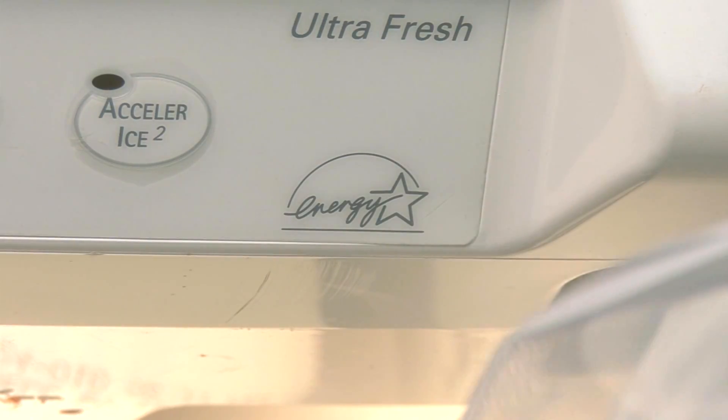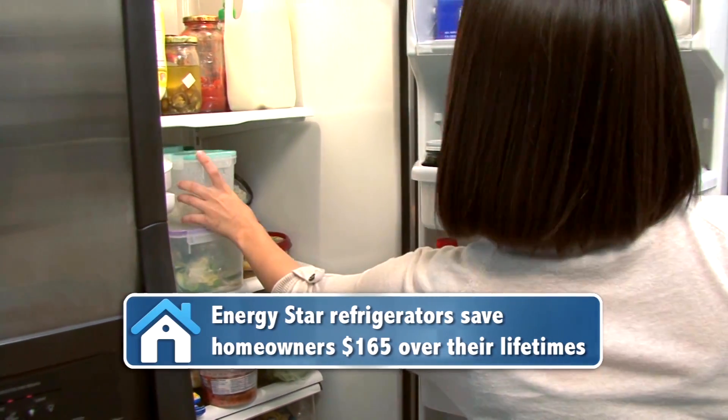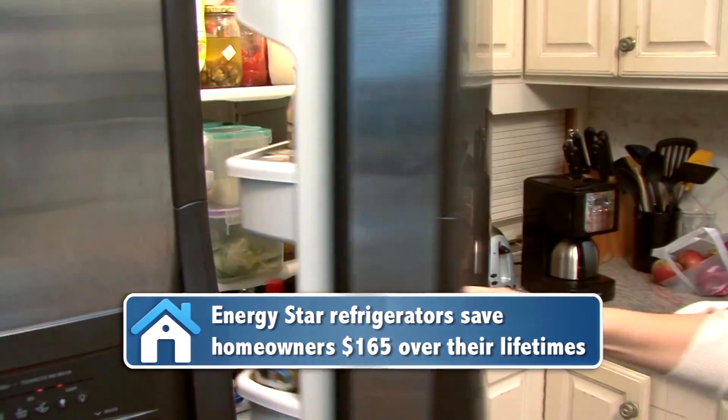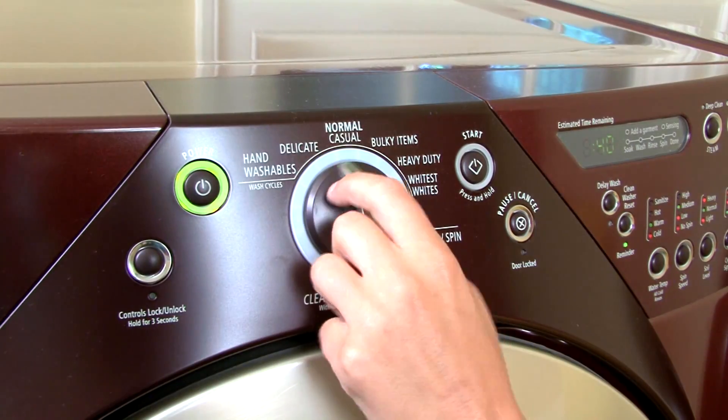Energy Star refrigerators are 20 percent more efficient than the minimum federal standard and save you 165 dollars over their lifetime. Speaking of lifespan, Energy Star appliances last longer than standard models.